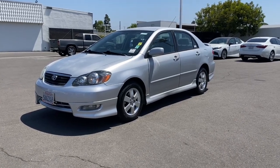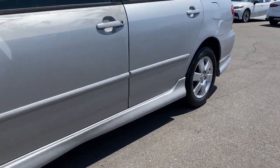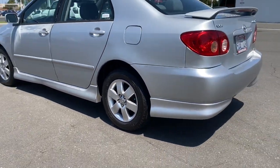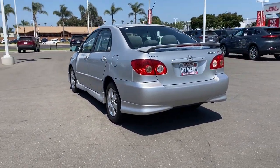You will love the features of this 2007 Toyota Corolla. With less than 150,000 miles on the odometer, this vehicle provides excellent value. Here's an affordable, efficient Corolla that offers a smooth ride and agile handling.